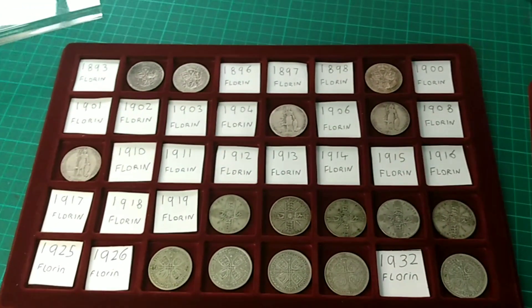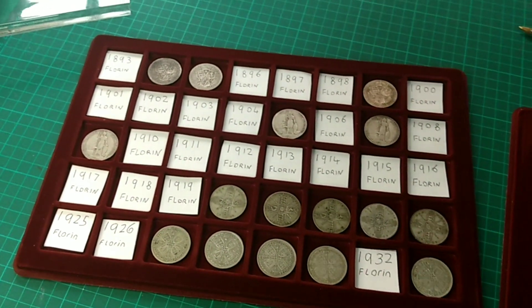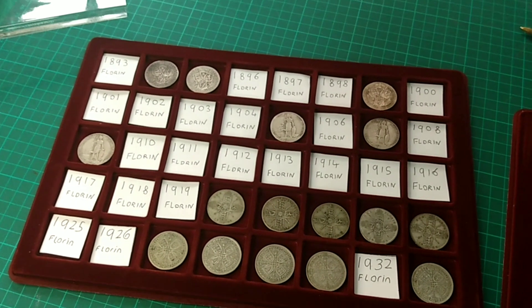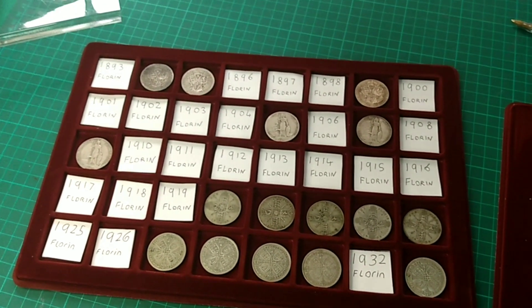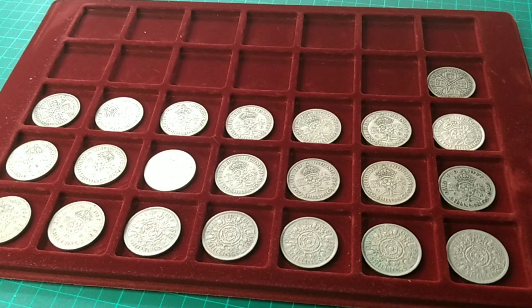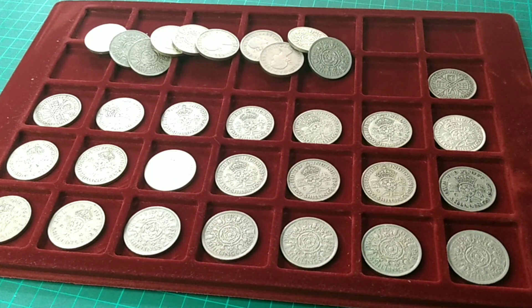So that's finishing off tray number two. Nice to see a few more coins on this tray — we actually have 16 of the 40, so almost halfway. After 1933 I have every single florin made, so it's just a case now of moving things up and hoping we have enough room to fit all those loose ones on.